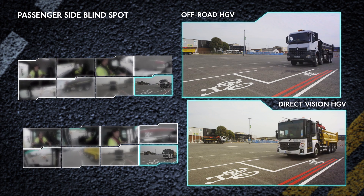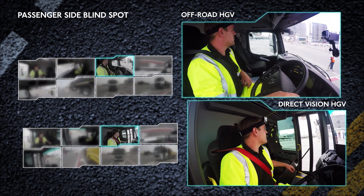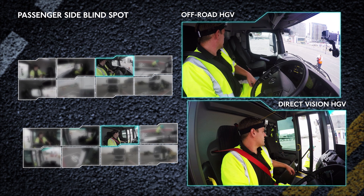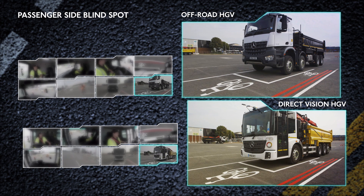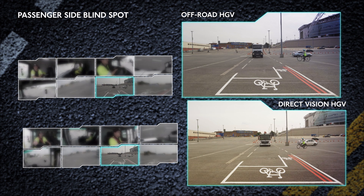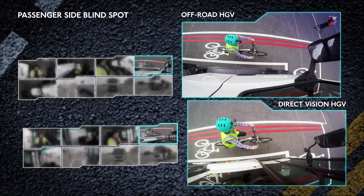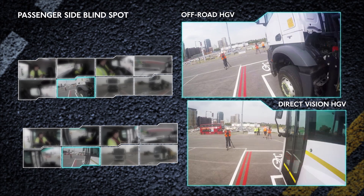The passenger side blind spot is a notoriously difficult place for the HGV driver to see cyclists arriving at intersections. We have recreated this situation, like for like, with both traditional and direct vision HGVs. When arriving at the intersection, the cyclist often has to pass close to the truck in the passenger side blind spot. Let's see the situation from the perspective of the cyclist.